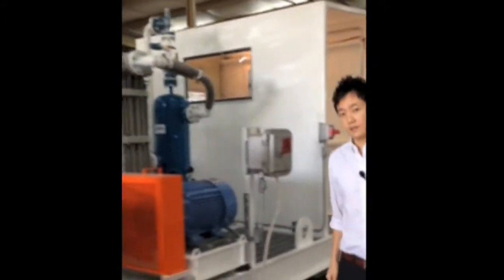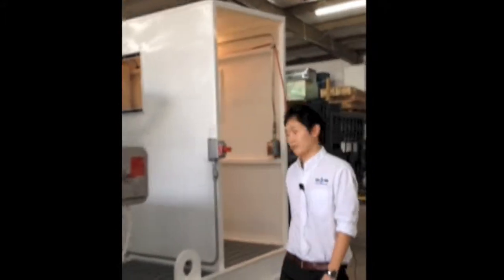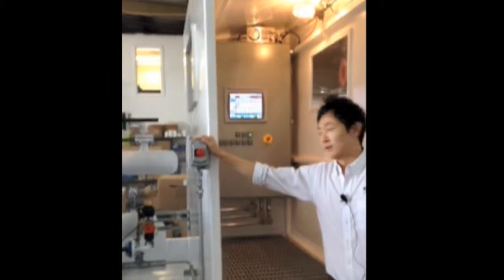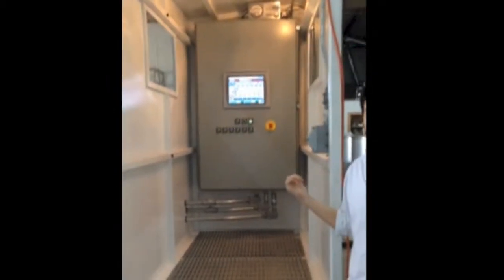Down at the end of the skid there is a housing for an operator as well as an e-stop in case of an emergency. In the housing we have our control panel where the operator can control all aspects of the compressors from here on the touchscreen interface.